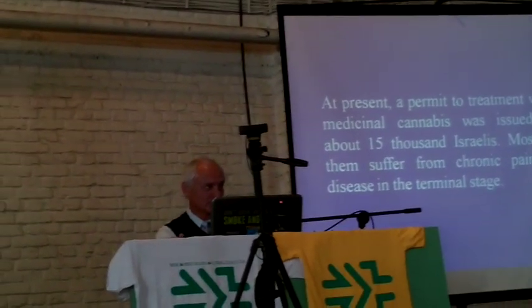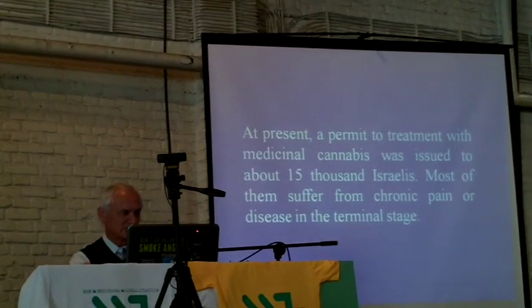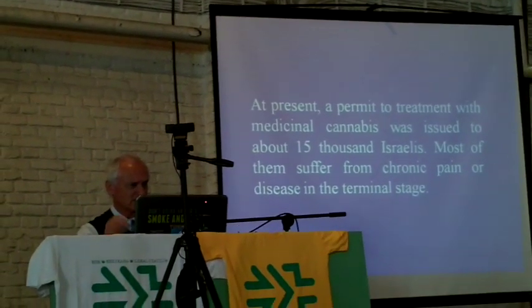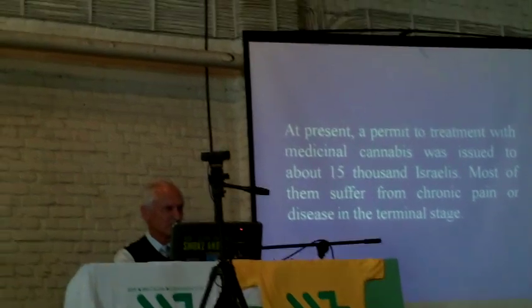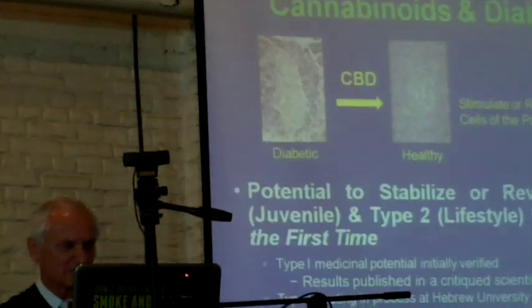As I told you, permits were issued for about 15,000 Israelis, and we expect that in the near future we shall have about 40,000 patients in Israel who will be treated with cannabis.